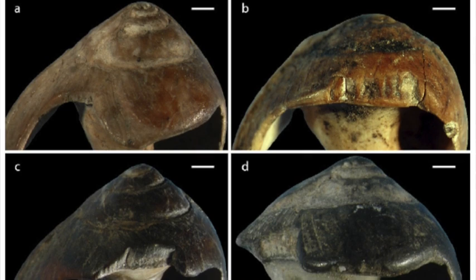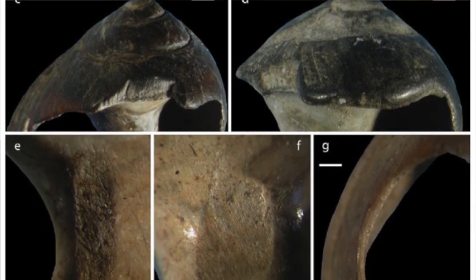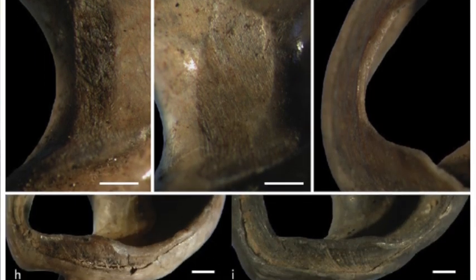Yeah, of course. So these shell beads from Blombos date to around 75,000 years ago, so they're some of the earliest evidence of symbolic behavior. And because they have this use wear on them, you can see that they were strung as necklaces.